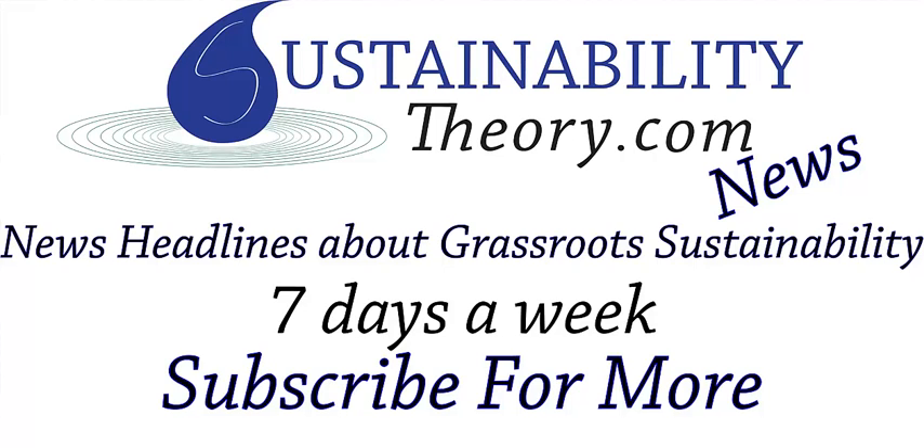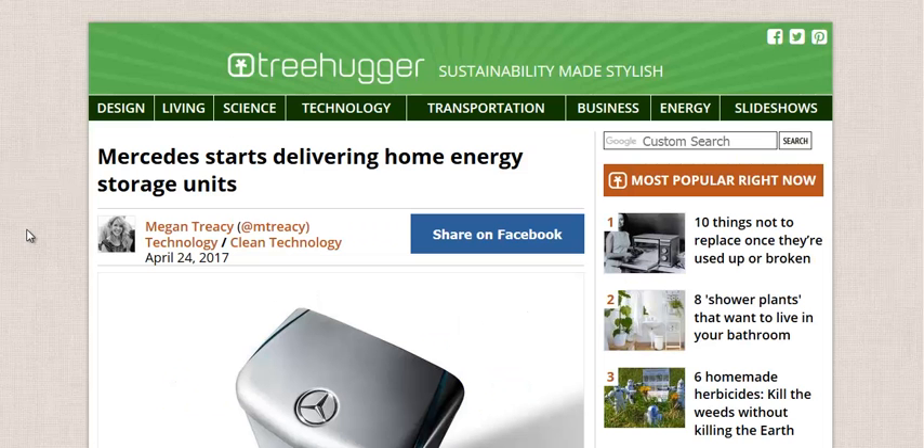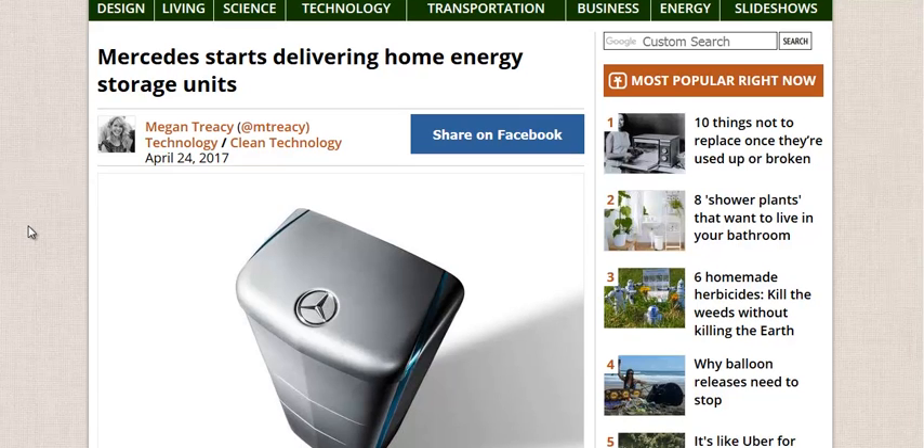Hello, Carl here with Sustainability Theory News. We're over at Treehugger.com — they have an article about Mercedes' new home energy storage solution.